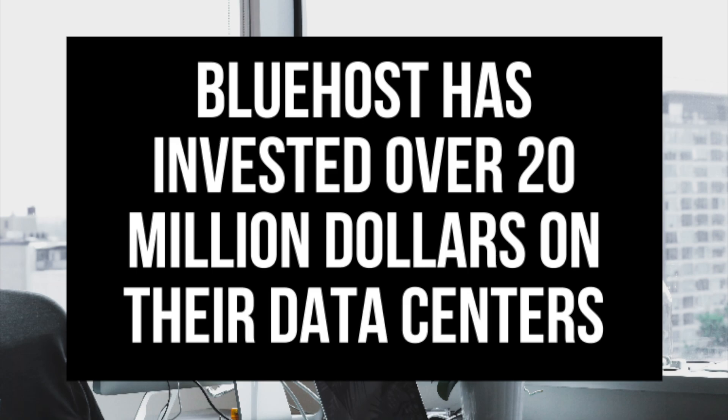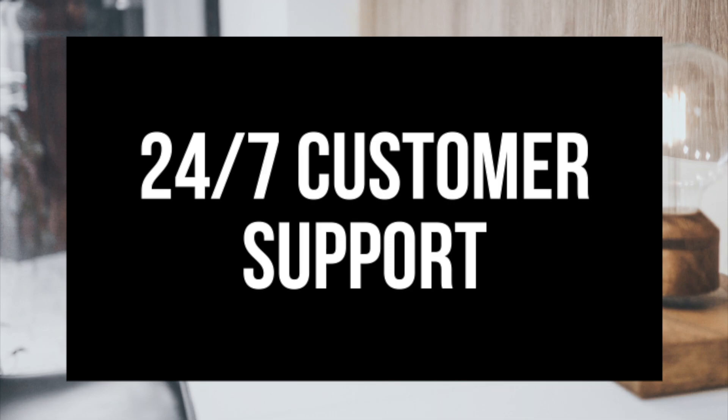Bluehost provides 24/7 technical support via phone, live chat, and email. Once a Bluehost customer has a problem, they can chat with the support team, send a support ticket via email, or call them at 888-401-4678. They also provide an excellent help support base where customers can type the problem they are having and answers will be presented, if they want to try to figure it out without reaching out to the support team.